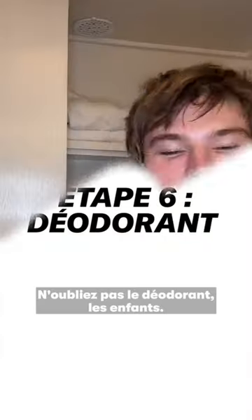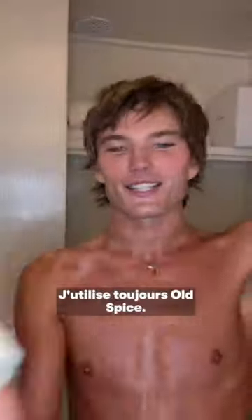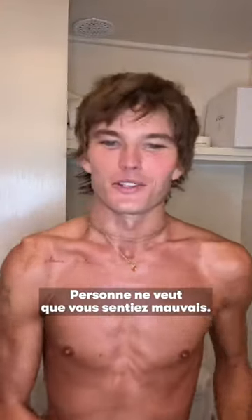Do not forget deodorant, kids. I use Old Spice. My father used Old Spice, I still use Old Spice, I used it as a kid. No one wants you to smell bad.